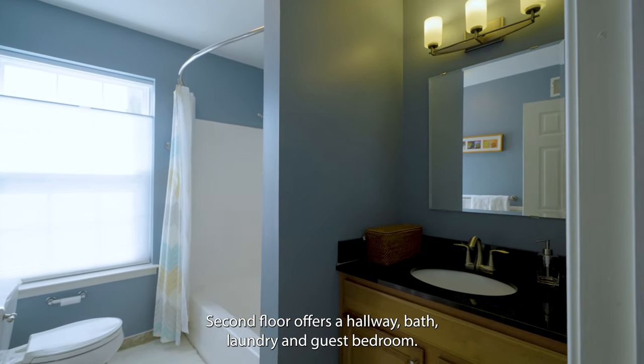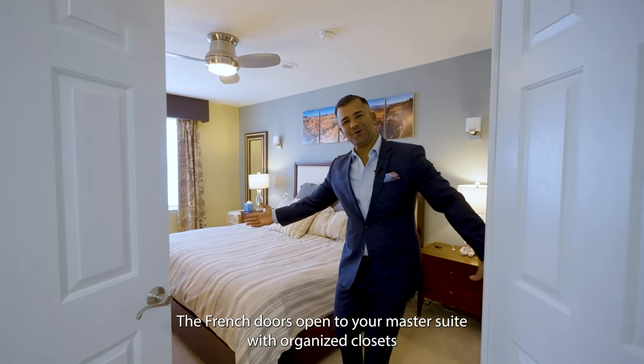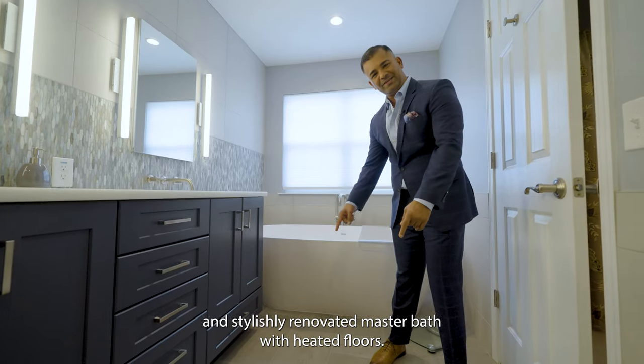The second floor offers a hallway bath, laundry, and guest bedroom. French doors open to your master suite with organized closets and a stylishly renovated master bath with heated floors.